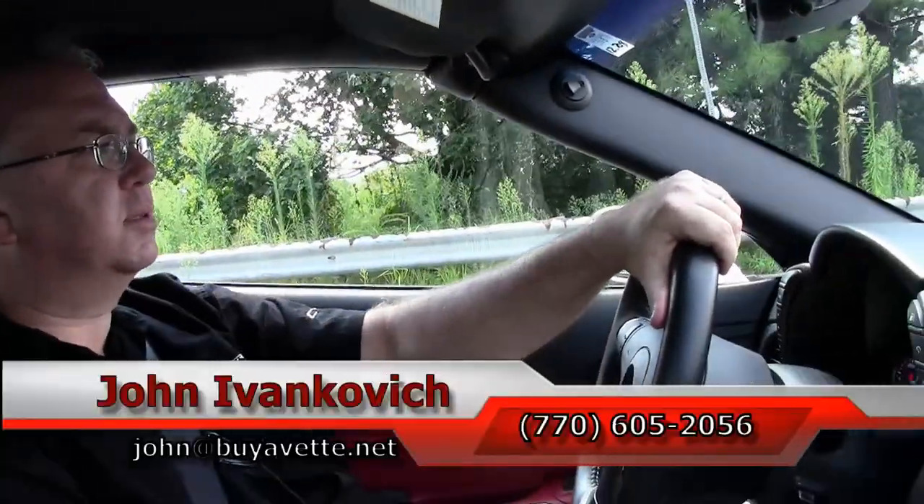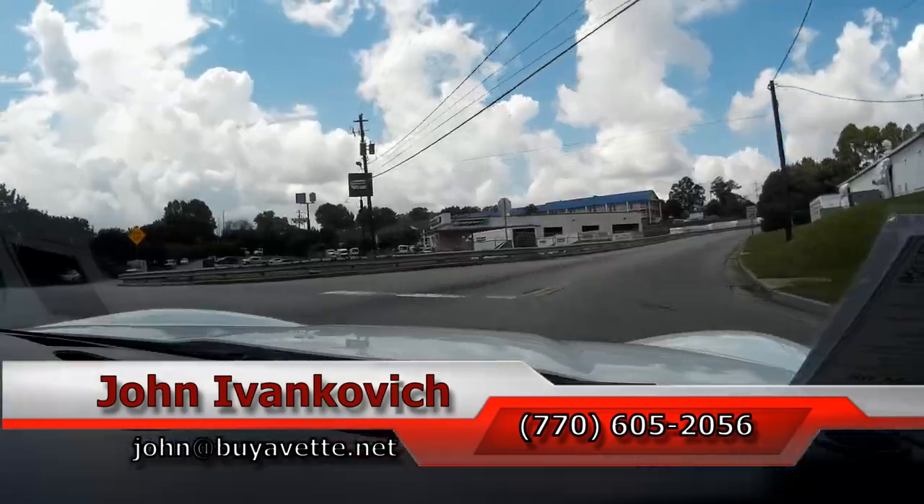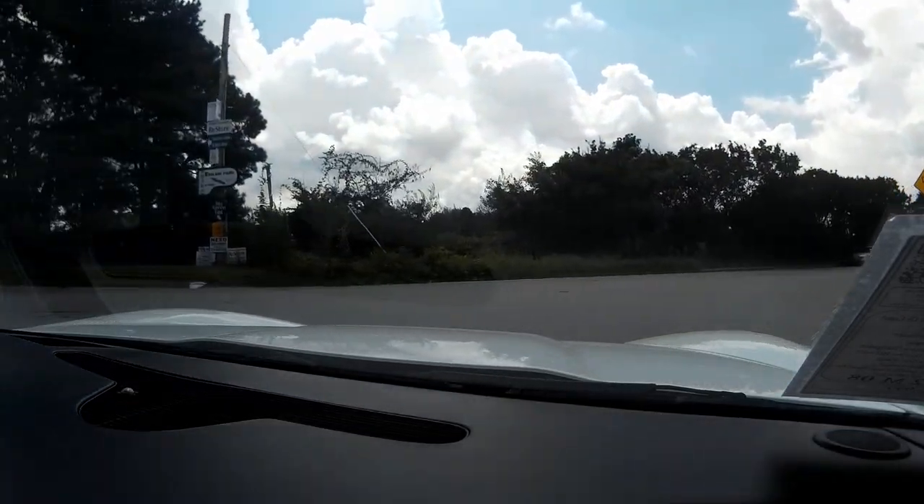And again, subscribe to the YouTube channel so you get to view all this new stuff first. And as we make our turn, we'll let the car do the rest of the talking.